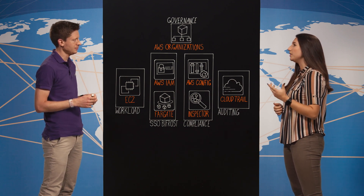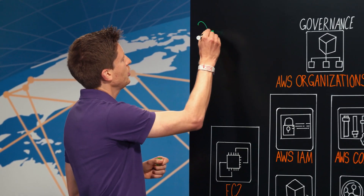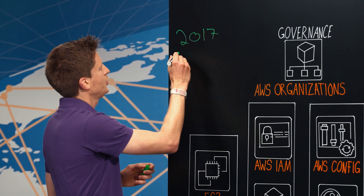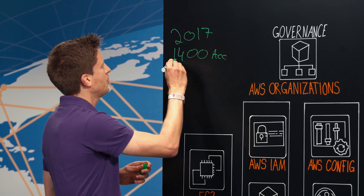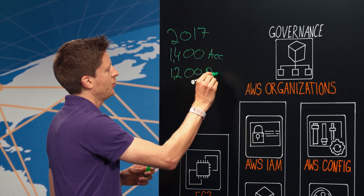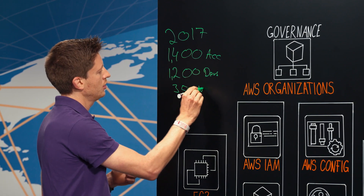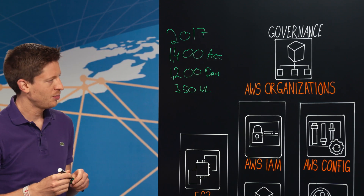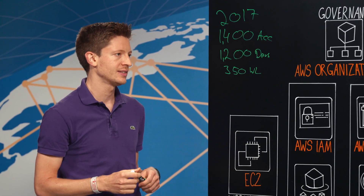What about the AWS presence? We started back in 2017 with AWS. As of today, we have 1400 AWS accounts used by more than 1200 developers. And if we're talking about production workloads, we have roughly 300 production workloads. The important aspect here is that everything is managed in a central landing zone by a central platform team consisting of eight engineers.